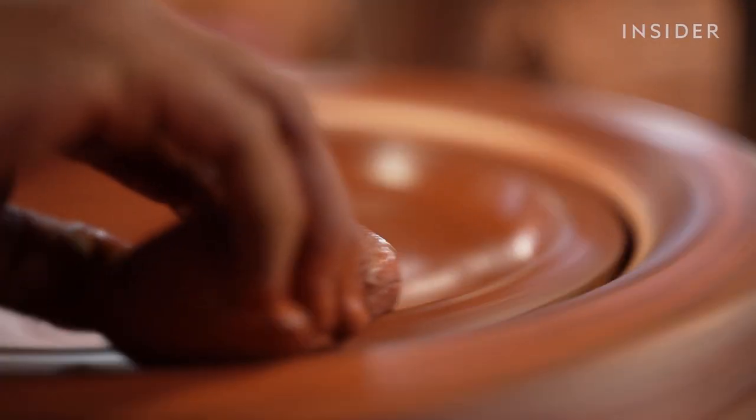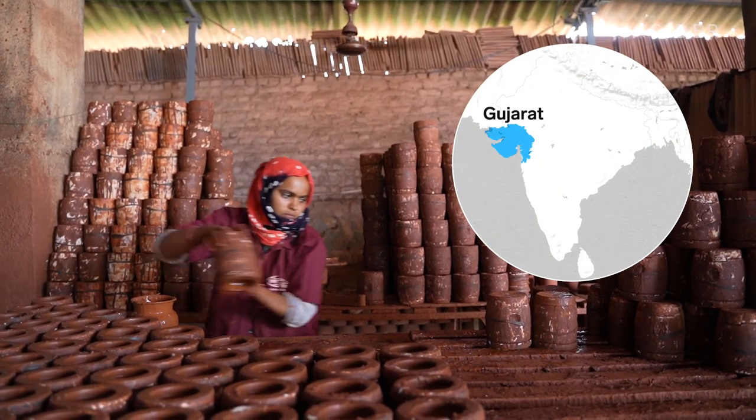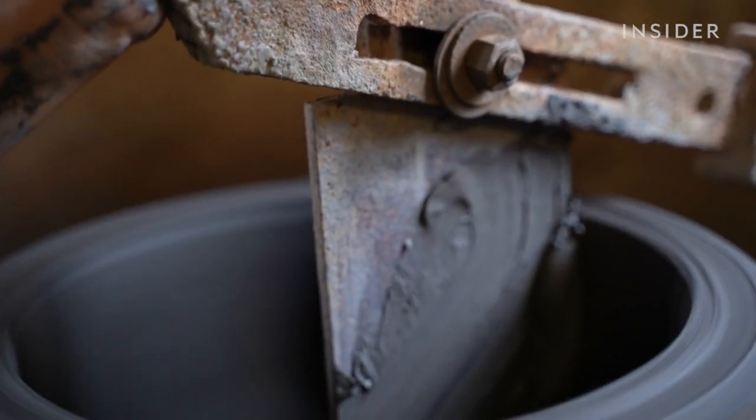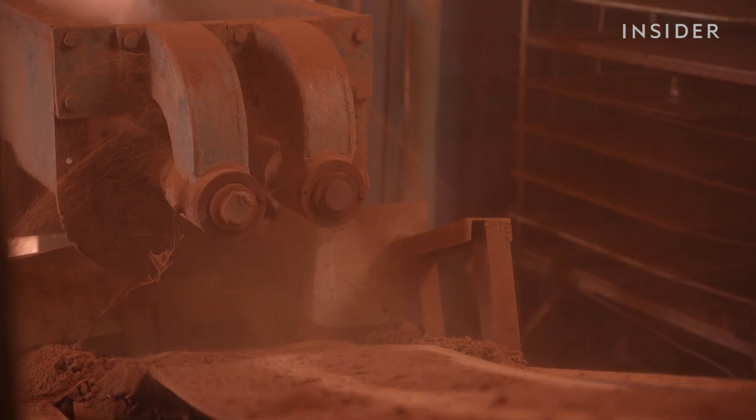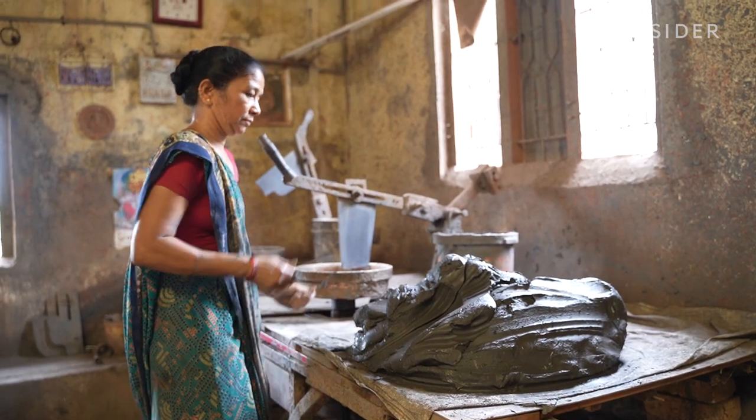An estimated 90% of India's ceramic products come from the state of Gujarat. But the industry has struggled in recent years. First, companies started replacing workers with machines, leaving many ceramicists without jobs.